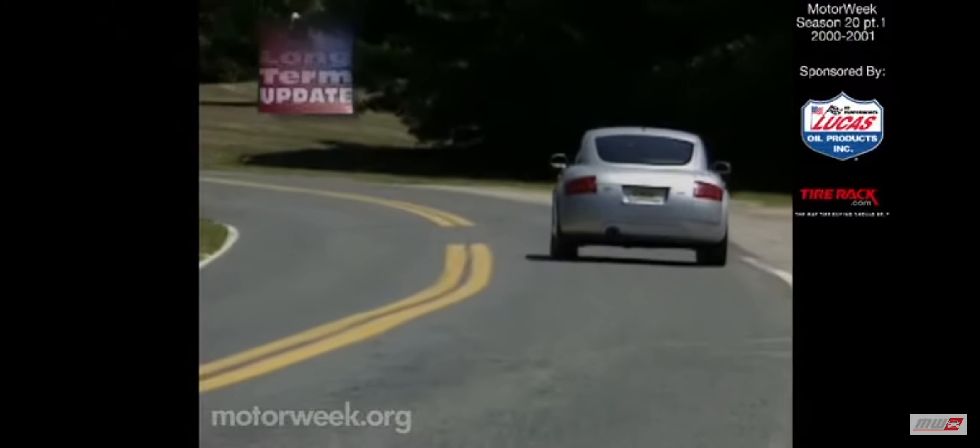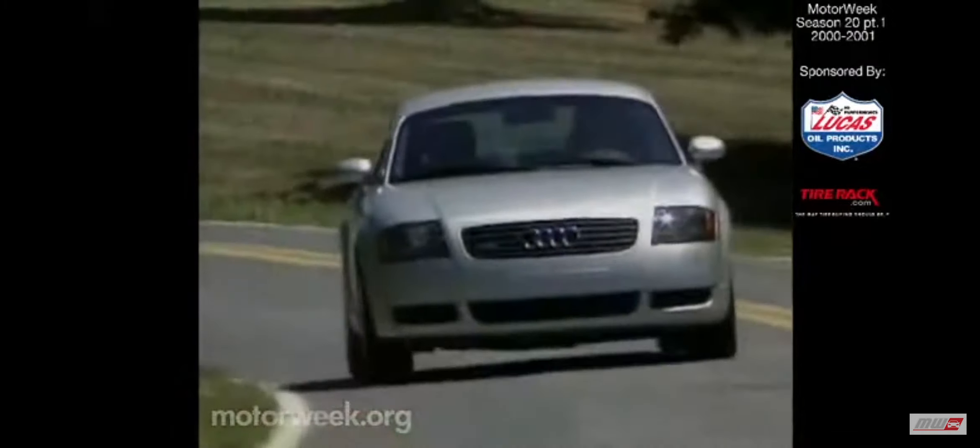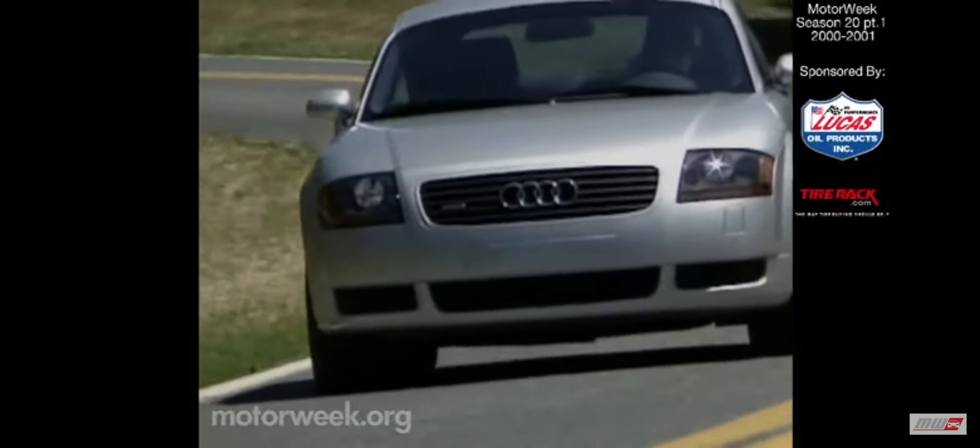Fuel economy has stabilized over the last 10,000 miles and now sits at 24 miles per gallon — amazing for a turbocharged car that is this much fun.